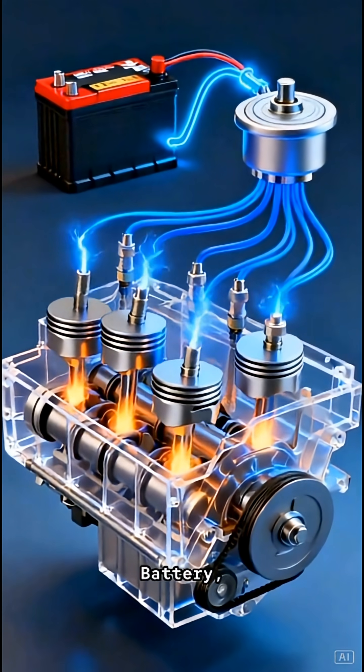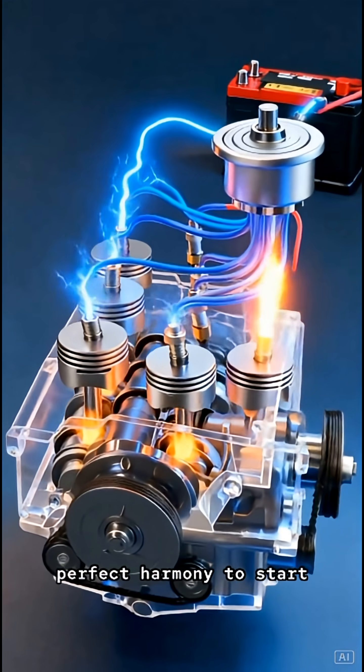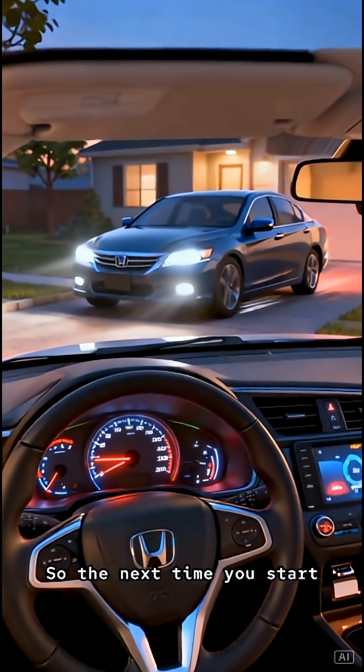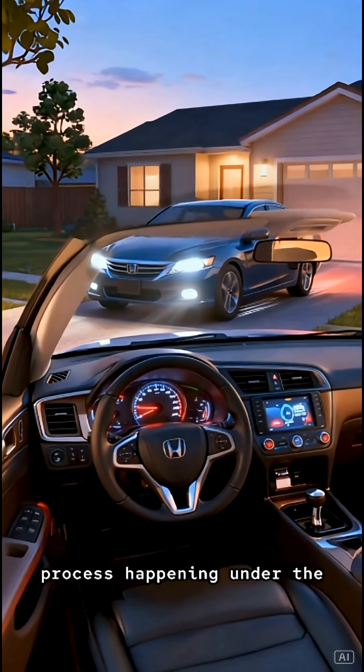And that's it — battery, coil, distributor, and spark plugs all working together in perfect harmony to start your engine. Pretty cool, right? So the next time you start your car, you'll know the amazing process happening under the hood.